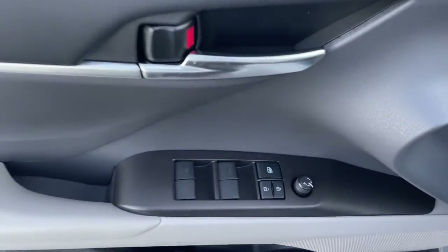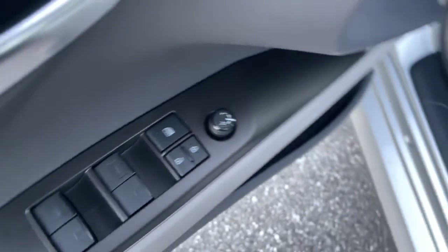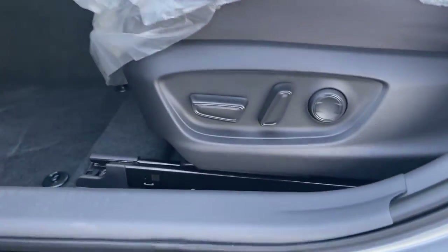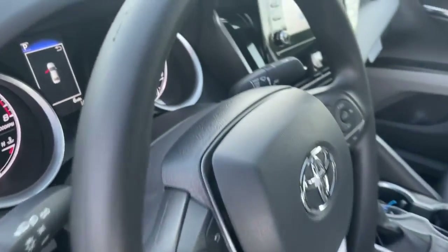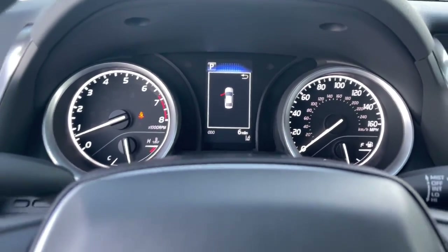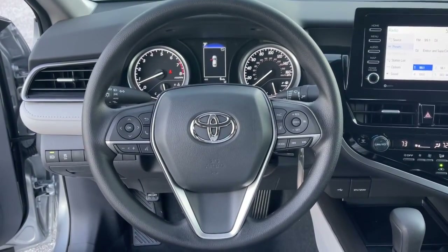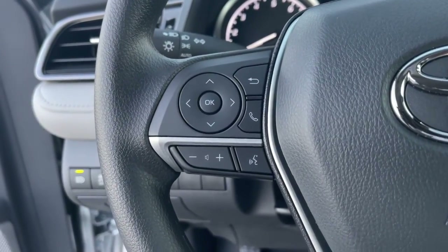This sedan will exceed your expectations. Some of the great options this vehicle comes with include electronic stability control, trip computer, bucket seats, power windows, four-wheel disc brakes, and power steering. Treat yourself to an inspired driving experience — get into this industry-leading Camry and savor its blend of luxury, efficiency, power, and style. Our team is standing by to make your test drive fun and easy.